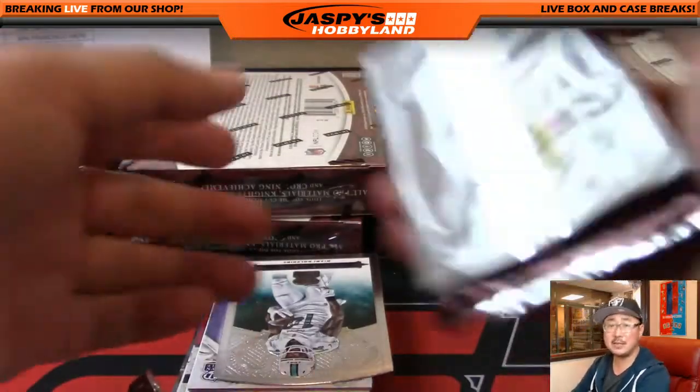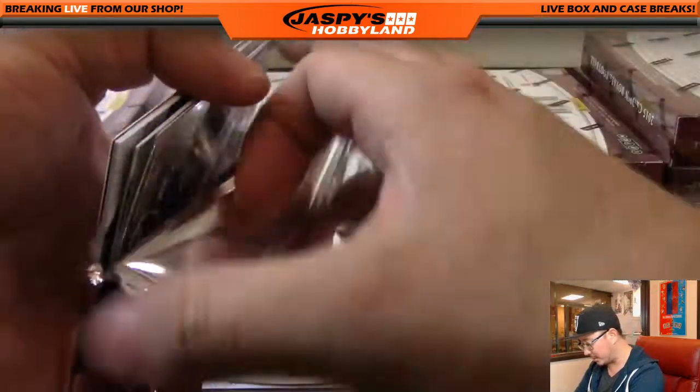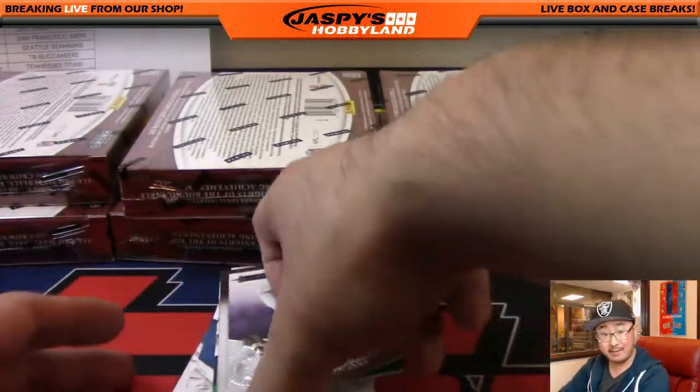We have seen some very nice surprises pop out of this Crown Royale — train whistles, one-of-ones, all sorts of things. Let's see what we have in this next box.